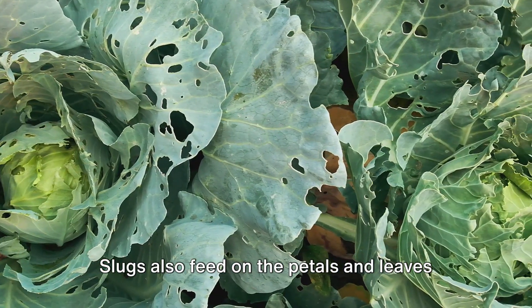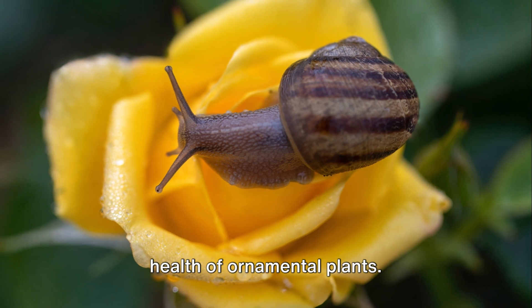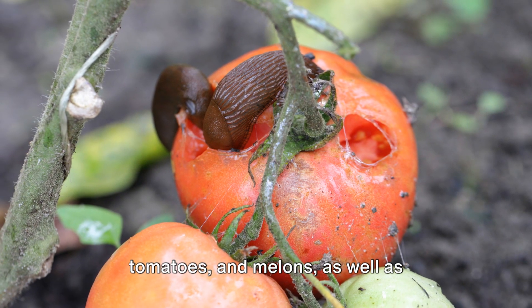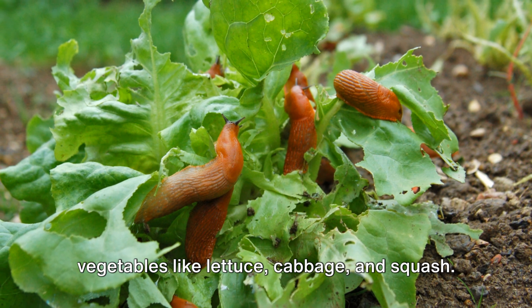Slugs also feed on the petals and leaves of flowers, affecting the appearance and health of ornamental plants. Slugs are known to target ripe and overripe fruits such as strawberries, tomatoes, and melons, as well as vegetables like lettuce, cabbage, and squash.